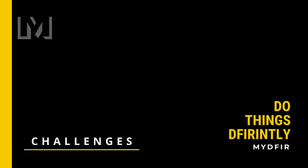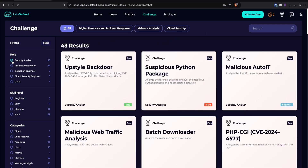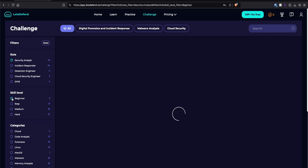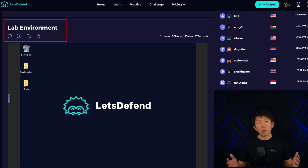Number two: Challenges. Challenges are practical labs you can tackle to help you gain hands-on experience. As a beginner, you'll want to filter for the role of Security Analyst and the skill level of Beginner or Easy, then try to complete as many as you can while documenting your findings and lessons learned. A cool feature Let's Defend provides is the ability to spin up a browser-based virtual machine to complete the labs — meaning you don't need a powerful machine, and anyone with an internet connection can try their hands on these challenges.